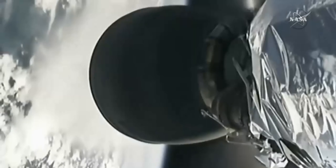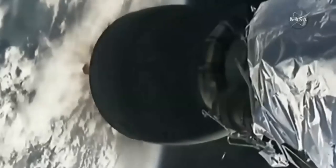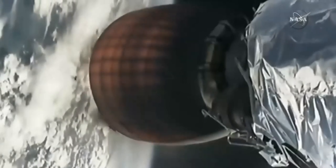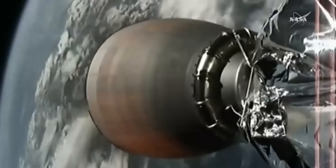We have MECO. And we have MECO — stage separation confirmed. MECO ignition. And we have ignition of the second stage Merlin engine. This is a six and a half minute burn that brings Dragon into low Earth orbit. This engine produces 210,000 pounds of thrust.